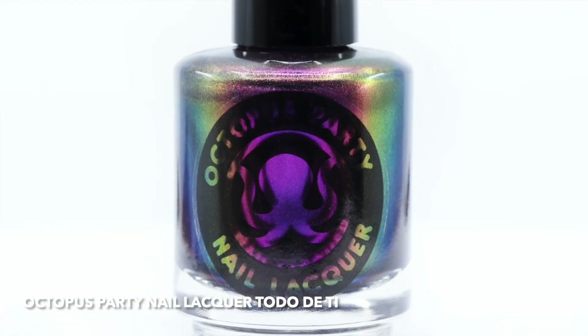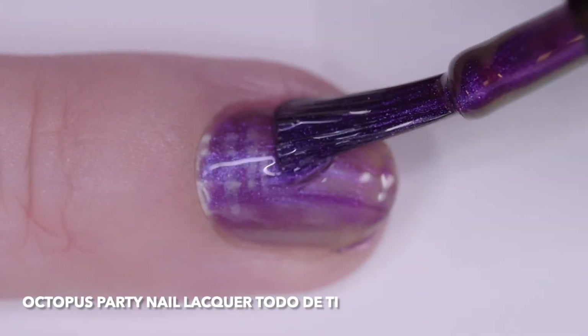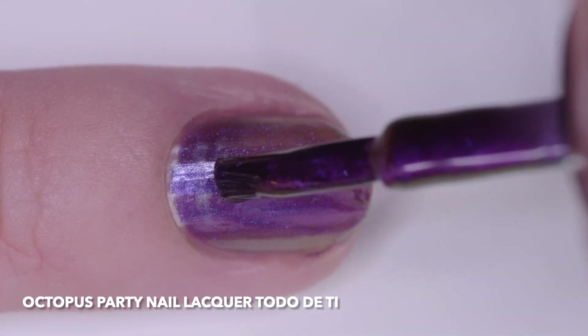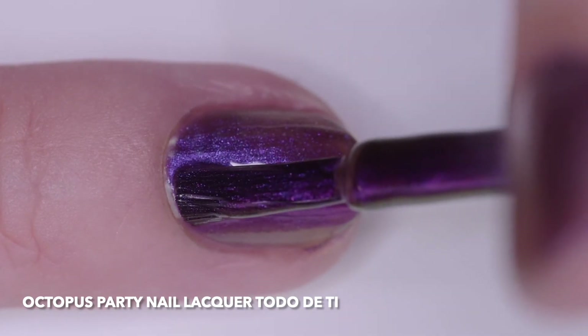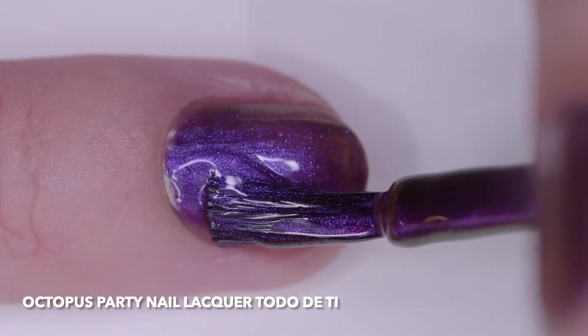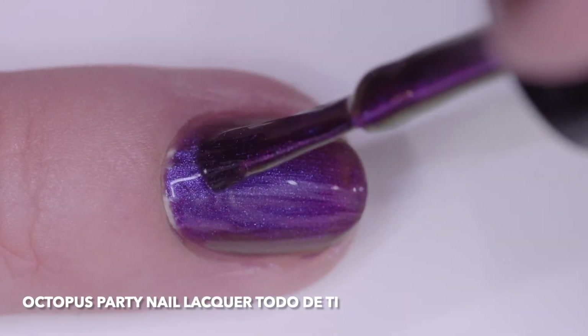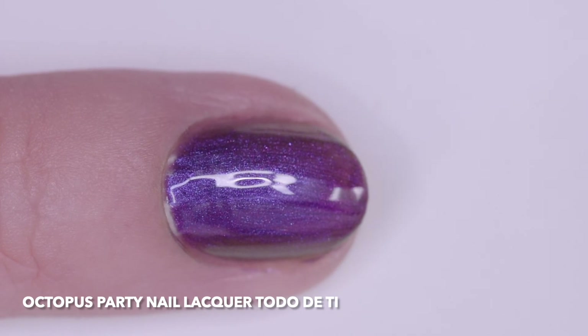Octopus Party Nail Lacquer, Toto de Ti, is a purple, fuchsia, red, gold, and olive multi-chrome metallic. I wore it in four thin coats, but three will cover. I recommend thin even coats for a perfectly smooth chrome finish. This one is not streaky at all, which is really great for a chrome look. It dries quickly.